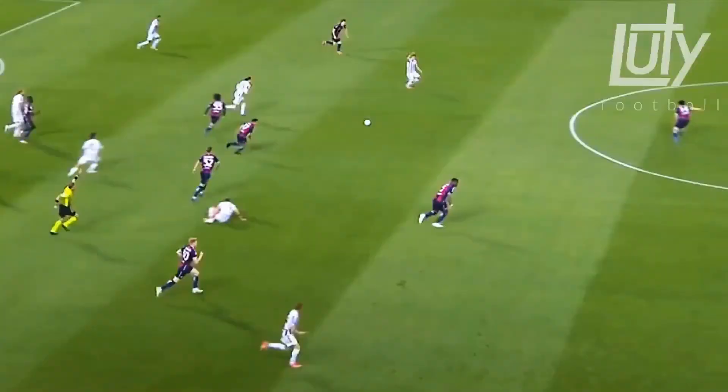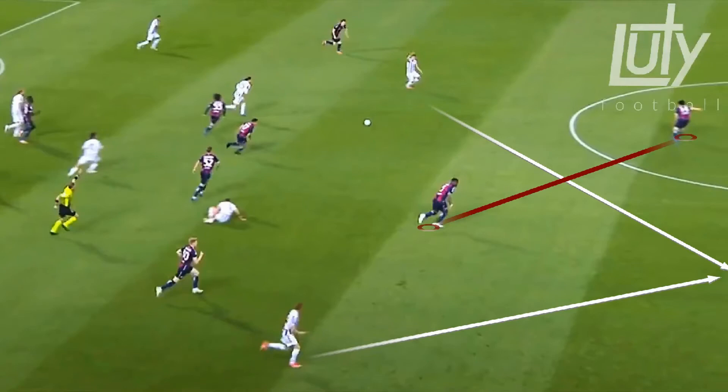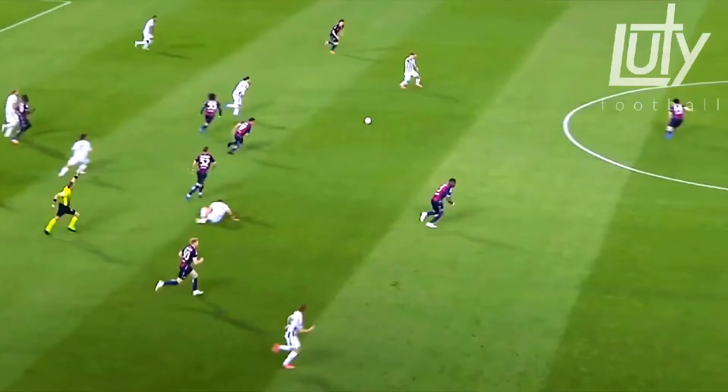In the final clip, he sees the player making the run and has the vision to time the ball perfectly, playing it in front of the attacker.